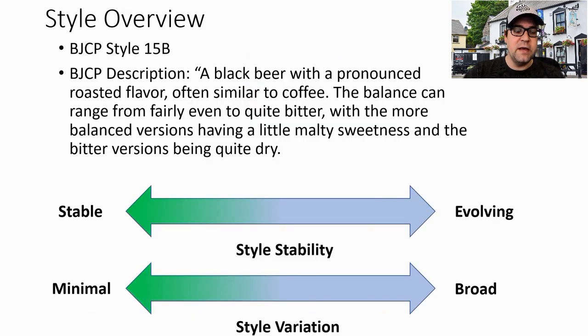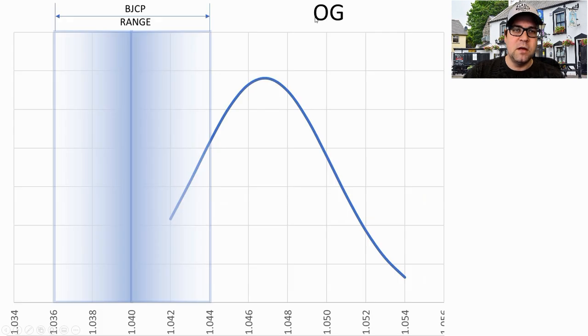The BJCP style is 15B — a black beer with a pronounced roasted flavor, often similar to coffee. The balance can range from fairly even to quite bitter, with some more balanced versions having a little malty sweetness and the bitter versions being quite dry. This style is staying pretty stable. This is what Guinness is — one of the quintessential beer styles we all know. We are seeing some variation between recipes, which fits the description ranging from bitter to malty.